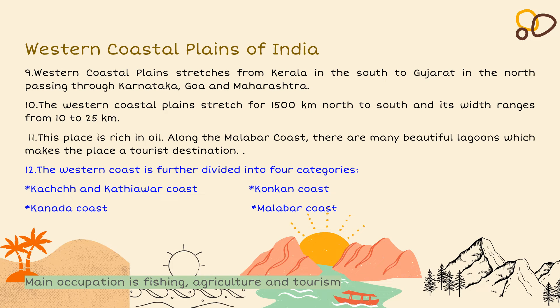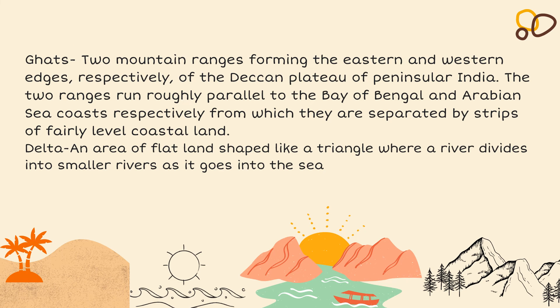The Western Coastal Plains stretch from Kerala in the south to Gujarat in the north, passing through Karnataka, Goa and Maharashtra. They stretch about 1,500 km north to south, and their width ranges from 10 to 25 km. This region is rich in oil. Along the Malabar coast there are many beautiful lagoons which make it a tourist destination. The Western Coast is divided into four categories: the Kutch and Kathiawar Coast, the Konkan Coast, the Karnataka Coast and the Maharashtra Coast. The main occupations of the Western Coastal Plains are fishing, tourism and agriculture.